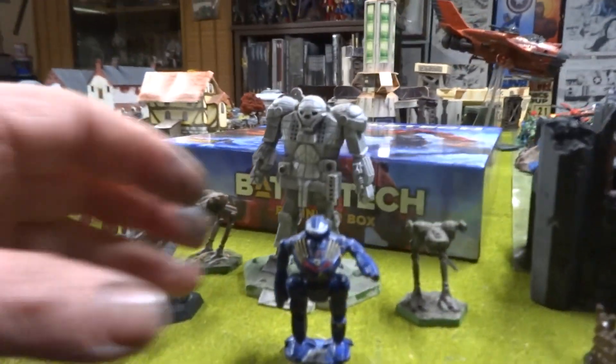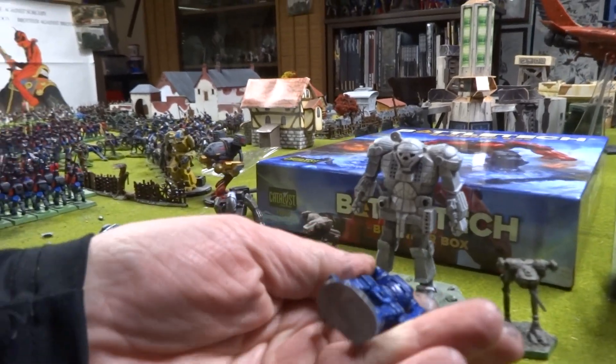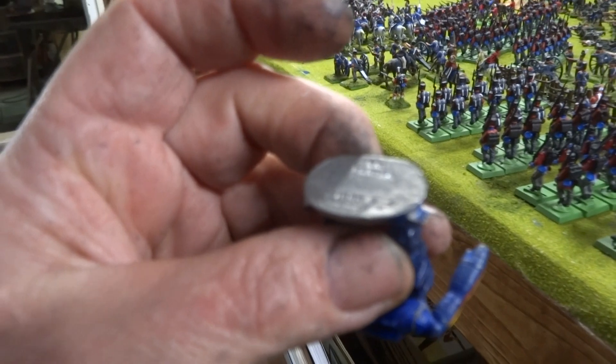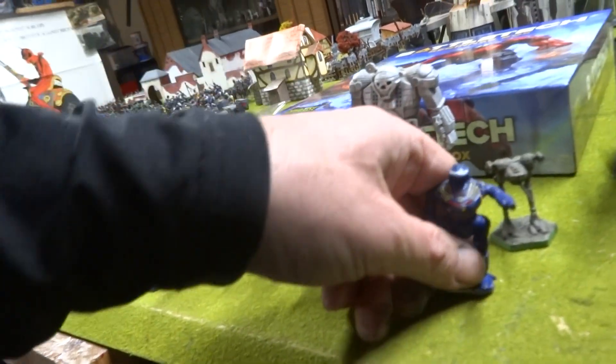It's just weird. What is that? It's Ral Partha. Looks like either 1980 or 1990. But I don't know what that is.